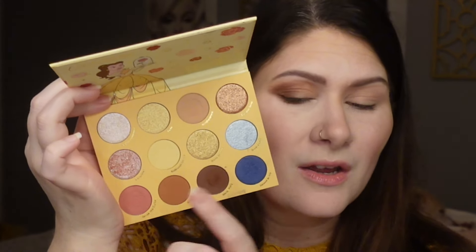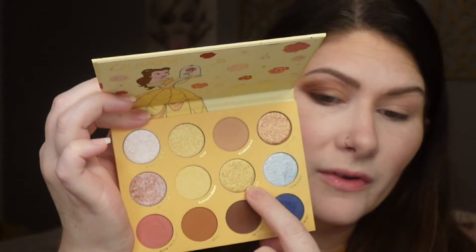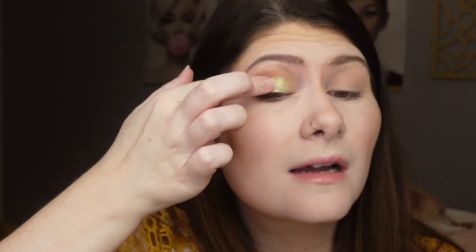I'm going in with the shade Bell all over the lid — it has a really pretty shift. After popping on my NYX glitter primer, I pick up Bell on a brush. It's a really pretty shade, I can get behind it. Then I'm adding the shade Inner Beauty, which is more of a true gold — making Bell look more like a green-gold by comparison — blending them together to avoid a harsh line.